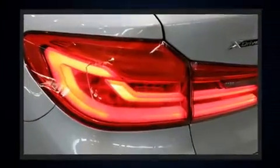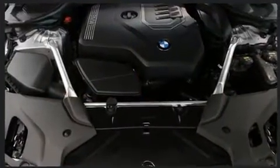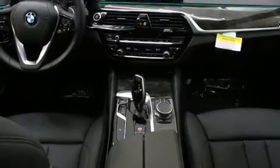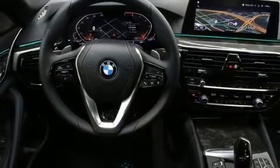Everything is where it ought to be, from the dashboard controls to the door locks and window controls. Audio features include an AM/FM radio, a 20 gigabyte hard drive, and 16 speakers, yielding a symphony-like audio experience.